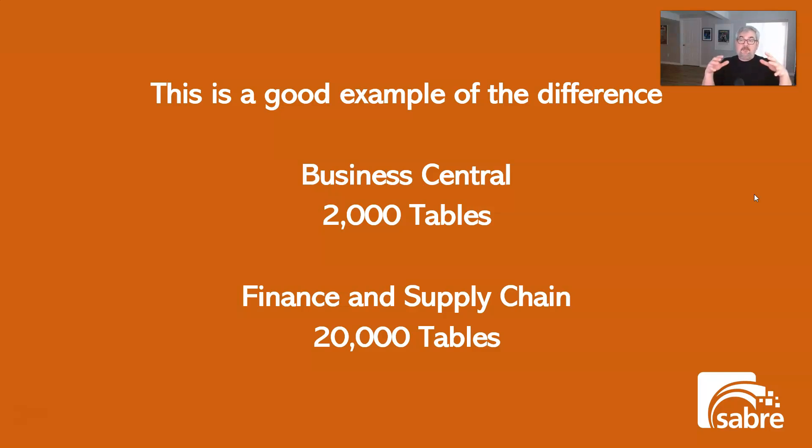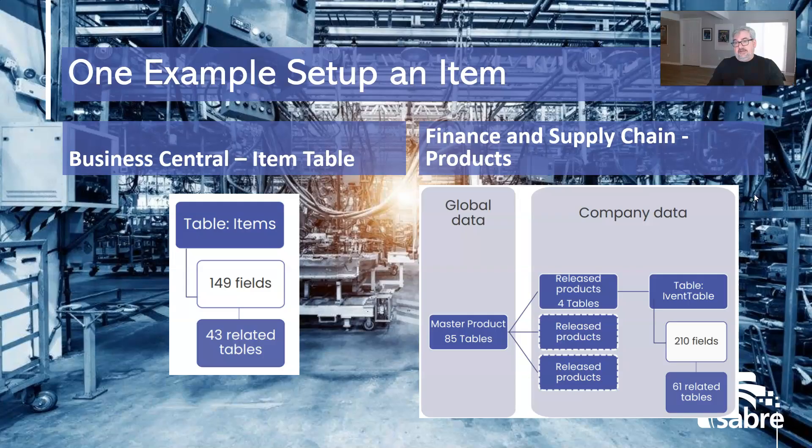The practical implication of that is Finance and Supply Chain has centralized master tables for the whole company and regional local tables for local areas — resulting in far more tables than Business Central. Finance and Supply Chain also has more out-of-the-box features, which partly explains the much larger table structure. A simple example: to sell an item in Business Central, you set it up in one items table. In Finance and Supply Chain, you set up a master product, release that product, and then set it up as an inventory item in the local company — three sets of data versus one.